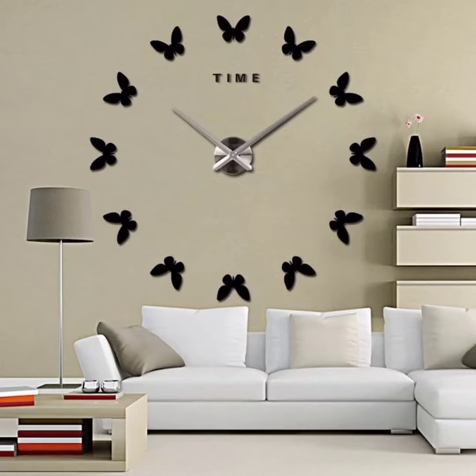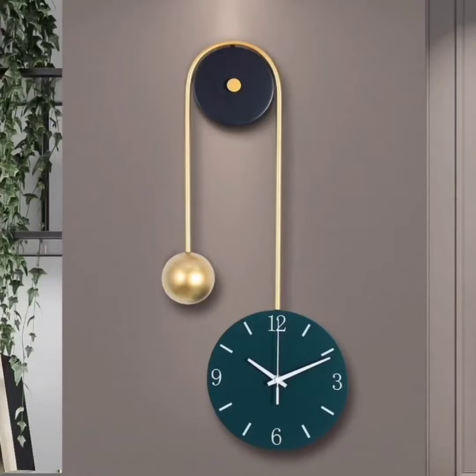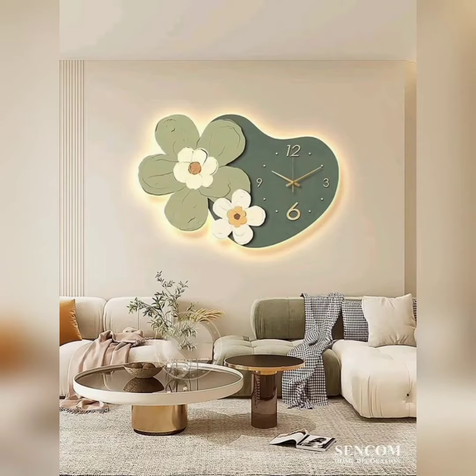Hi everyone, welcome back to my channel Decor Delight. I am so excited for today's video because we are diving into the world of modern wall decor clock designs. Clocks not only serve a practical purpose but they can also be a stunning addition to any room's decor. Whether you are looking for a statement piece or something more subtle, we have got you covered — let's jump right into it.